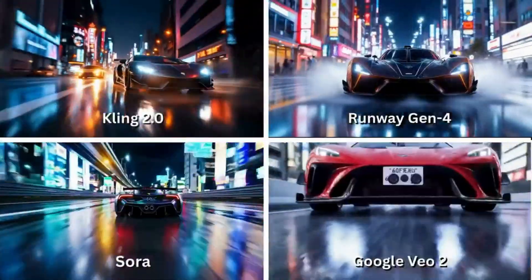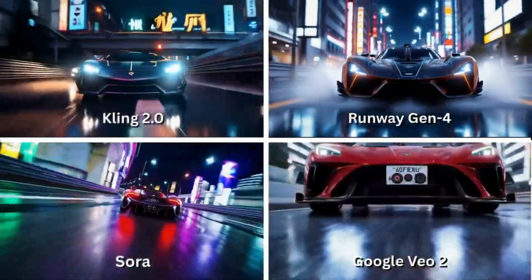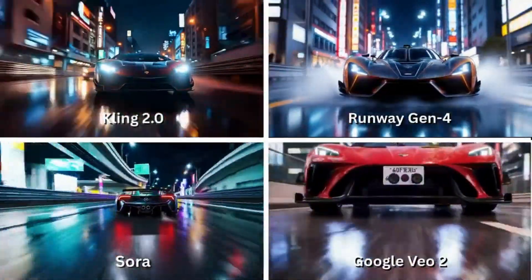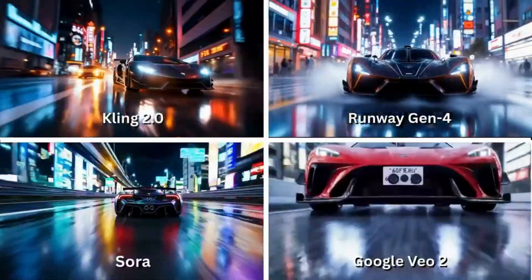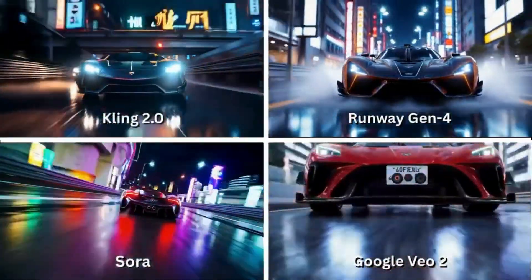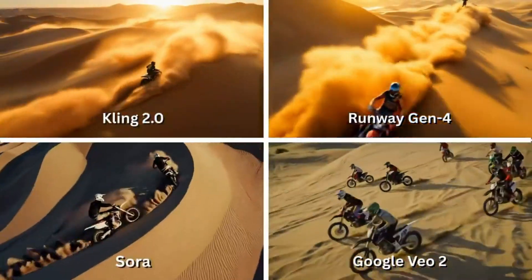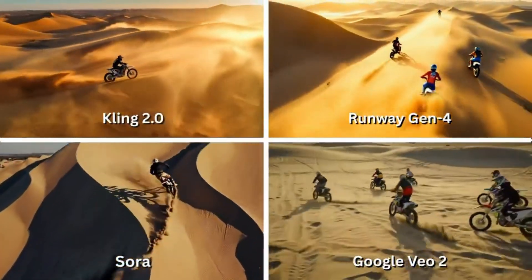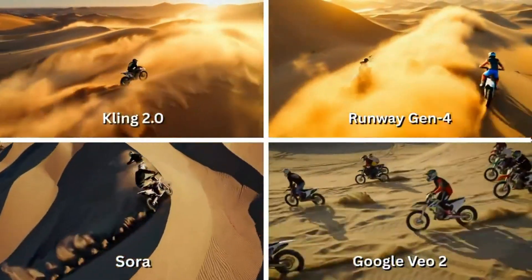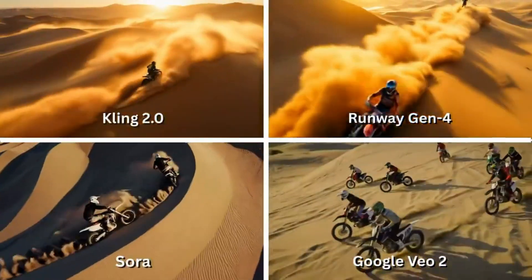Now for speed: a low bumper-mounted camera on a carbon fiber supercar racing through neon-lit Tokyo streets. This one's brutal — wet roads, lens flares, raindrops, motion blur. Everything's moving, and it all needs to hold up. Back to nature, but this time chaos: aerial tracking of motocross bikes tearing through desert dunes. Look for dust trails, bike tilts, and terrain physics.